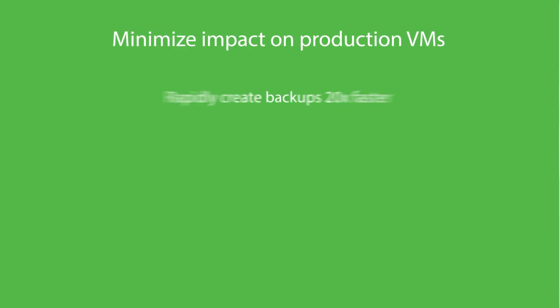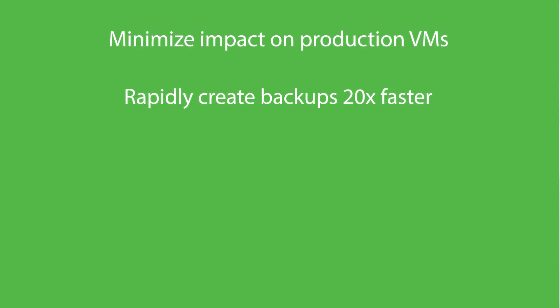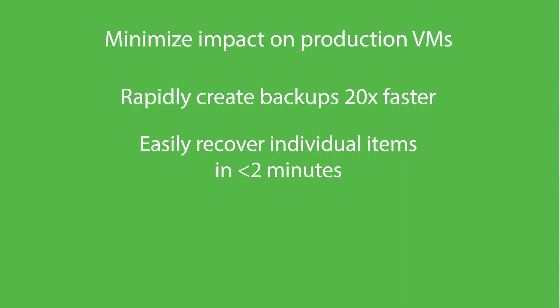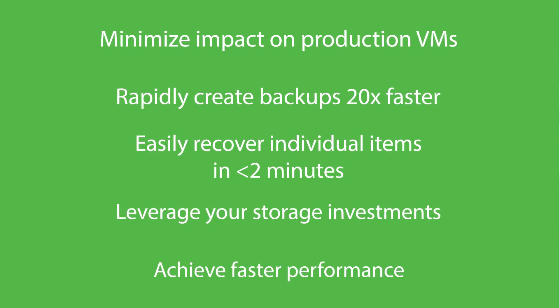You'll gain a number of advantages by adding Veeam to your EMC environment: the ability to minimize impact on production VMs, rapidly create backups from EMC VNX or VNXE storage snapshots up to 20 times faster than competitive products, easily recover individual items from storage snapshots in two minutes or less without staging or intermediate steps, gain more ways to leverage your storage investments with on-demand sandbox for storage snapshots, and achieve faster performance with EMC Data Domain Boost integration.